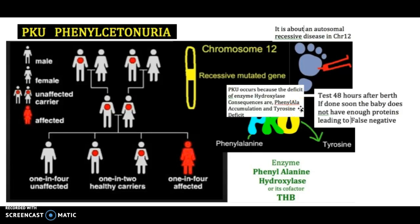Therefore, the concentrations of phenylalanine increase, and there is a decrease in concentrations of tyrosine. You want to test 48 hours after birth. If done too soon, the baby does not have enough proteins, leading to a false negative.